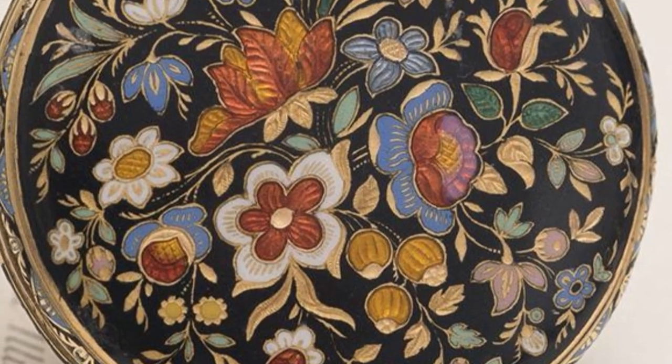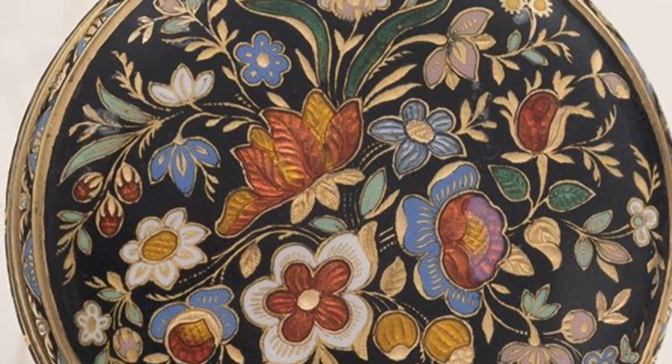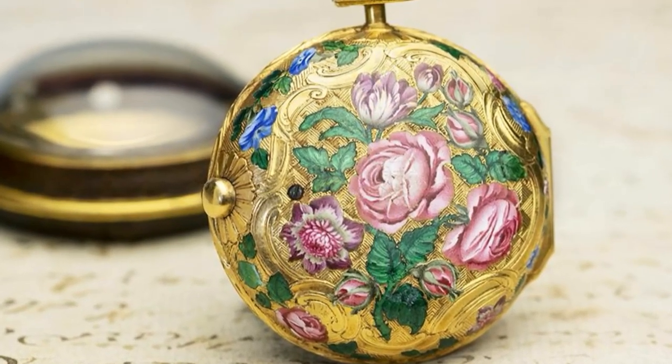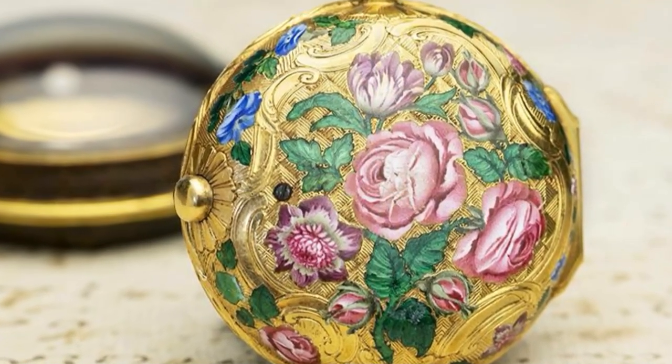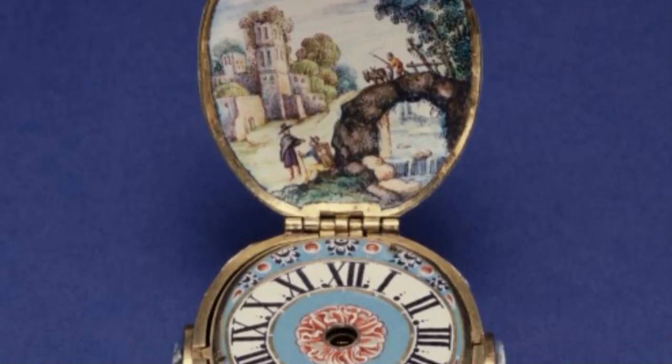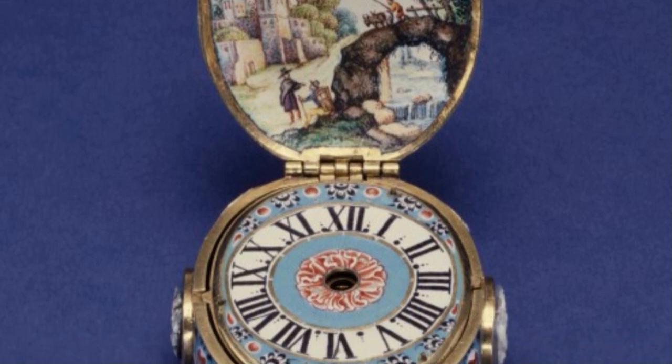Enameled pocket watches with delicate floral motifs have a history stretching back to the 1600s, when wealthy nobles adorned their precious timepieces with bouquets of blooms created from gemstones, enamel, and gold engraving. Even today the tradition continues, but why and where did this practice begin?